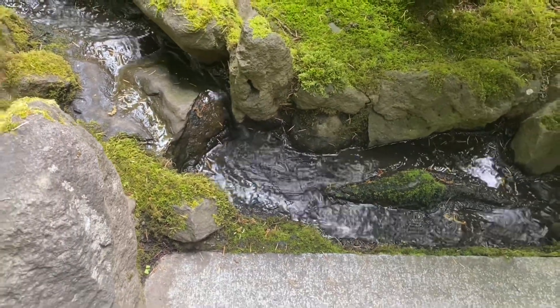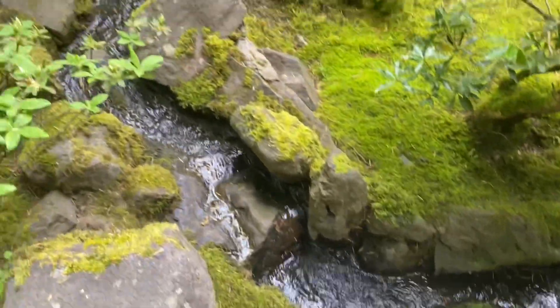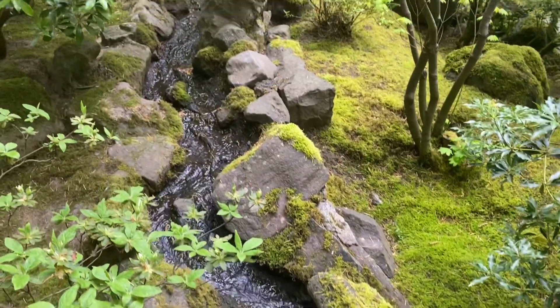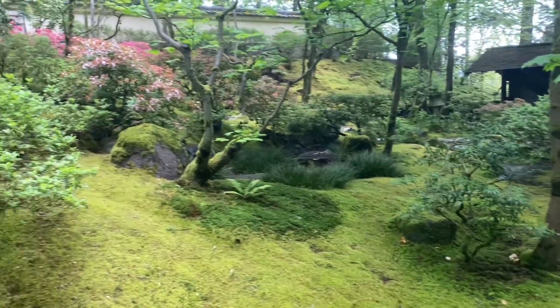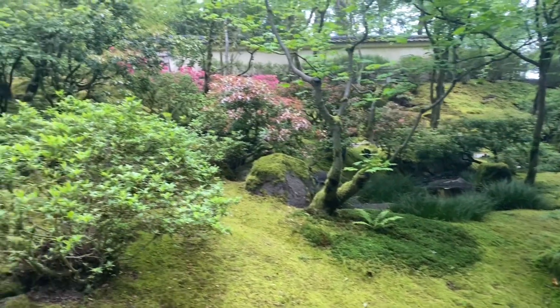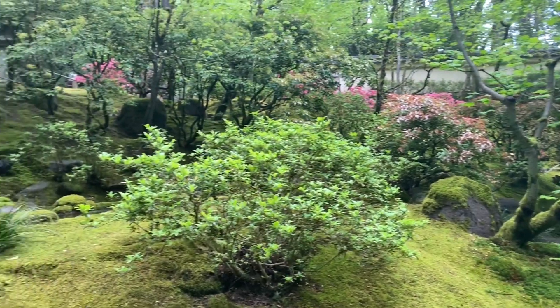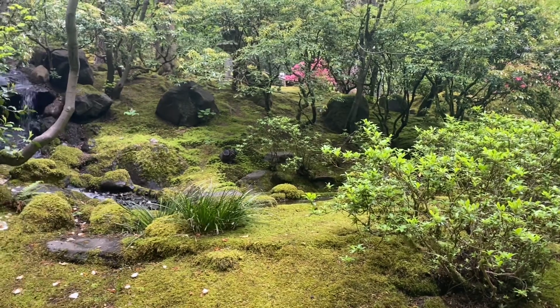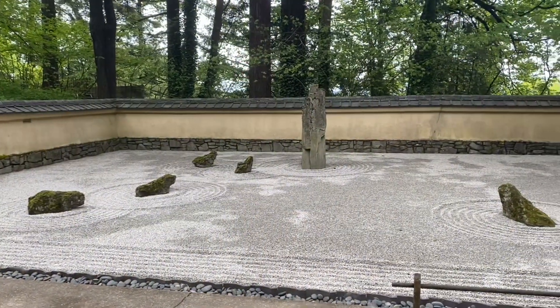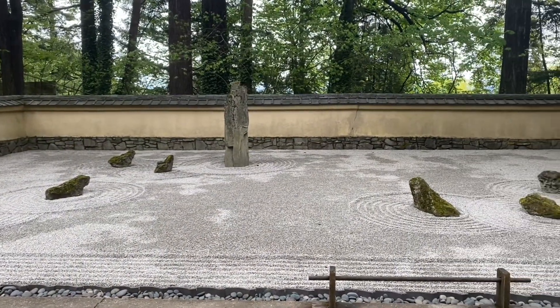In permaculture we talk about how the problem is the solution and how you turn an inconvenience into a resource. In the Pacific Northwest, moss grows everywhere and most people consider it a problem or a burden, but in the Japanese garden moss is utilized as a design element. It thrives here, it does well, and it adds a lot of beauty and rest for the eye.